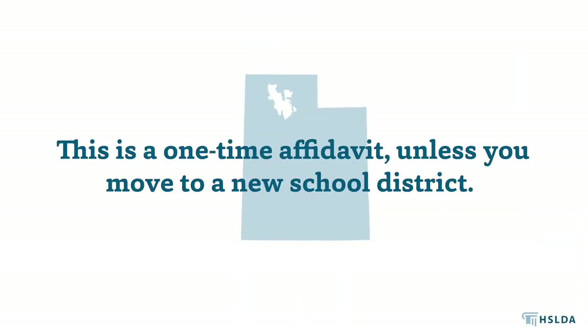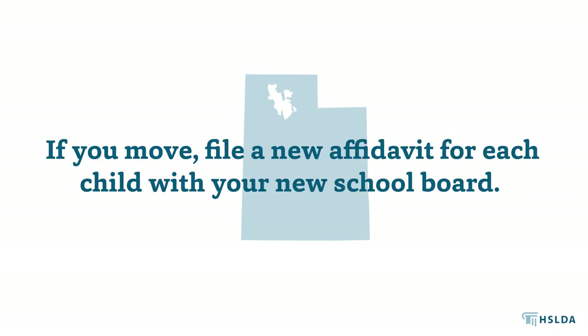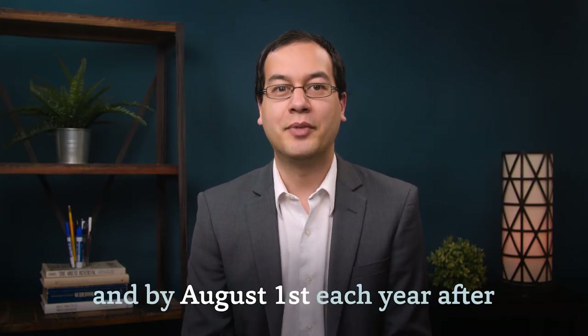This is a one-time affidavit unless you move to a new school district. If you do move, file a new affidavit for each child with your new school board. The board will send you an excuse certificate within 30 days, and by August 1st of each year after that, until you inform the board that you are no longer homeschooling.